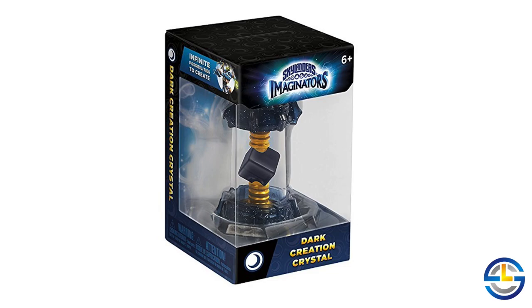The Dark Creation Crystal single pack is the one a lot of you have been waiting for. From this image, we find out they're going to be shipping a dark pyramid creation crystal. Unfortunately, this is not the crystal we were all hoping for, since the dark pyramid has already shown up in the eight-pack of creation crystals as well as a triple pack, and now it's in a single pack. But at least it will be another option to get your hands on a dark creation crystal if you haven't gotten one yet.